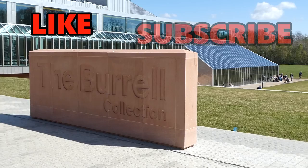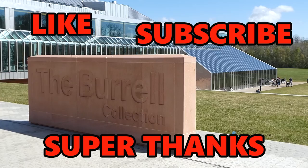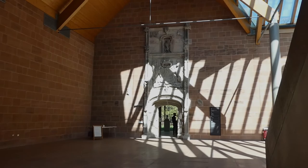Before we go any further, please help me out by clicking that like button, subscribe for more videos, and if you feel generous hit that super thanks button below to make a small donation to the channel and help me make more videos.